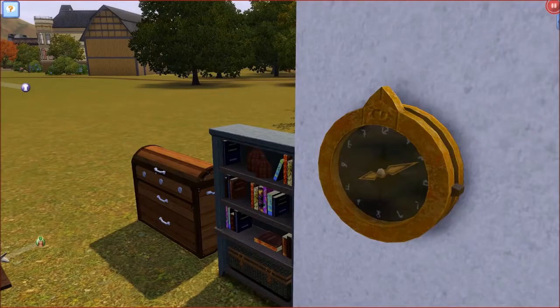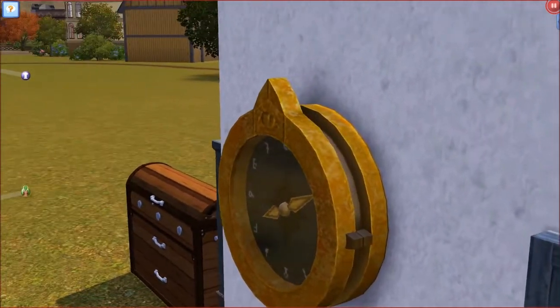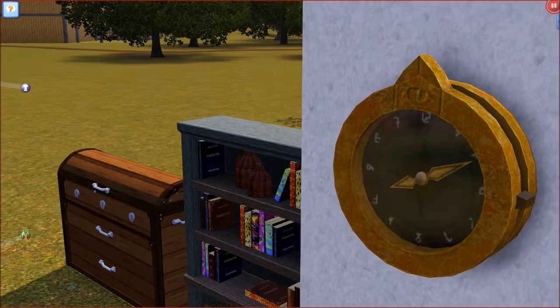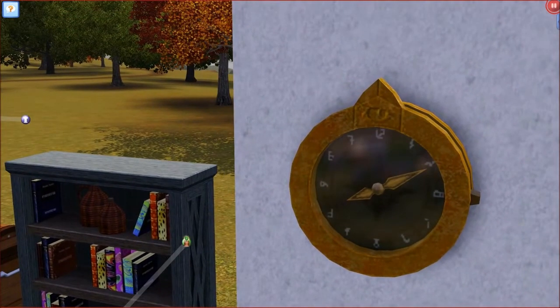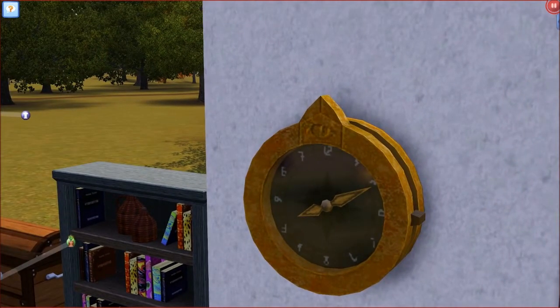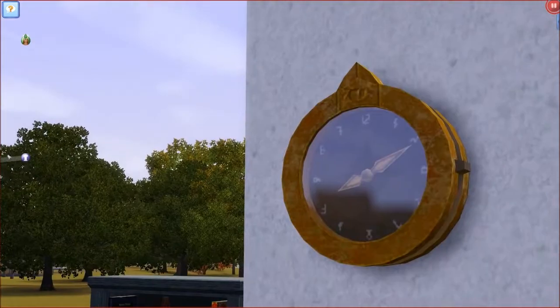Over here we have a clock. This clock is very cool — it's a little bit on the rusty side and I really like it. I can see myself using this. We don't have enough clocks in Sims 3. It's a very good decorative piece and would look really nice on a houseboat.